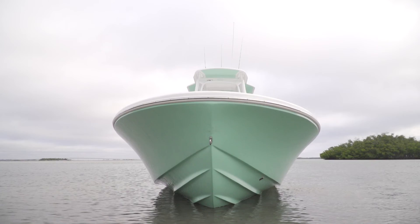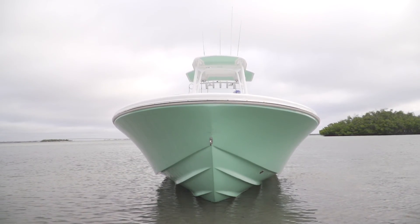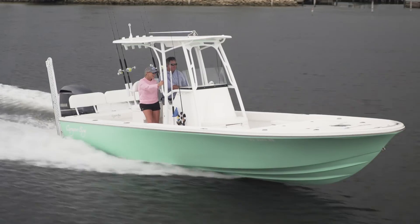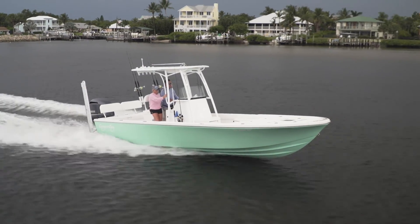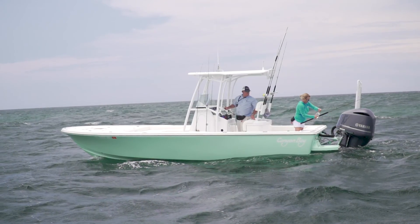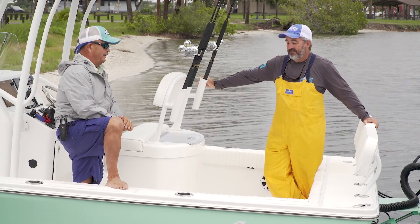Kevlar hull, carbon fiber decks here — they said that takes off 600 pounds, and also makes this hull really, really strong. Hybrid boats are not going anywhere. I'm a huge fan — I see one in my future. So if you've got an inshore boat and an offshore boat and you're looking to blend them and get yourself a hybrid, this Canyon Bay 24H has got to be on the list.